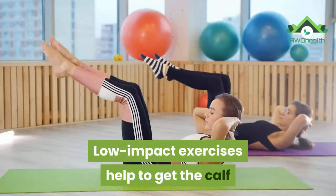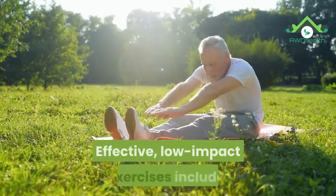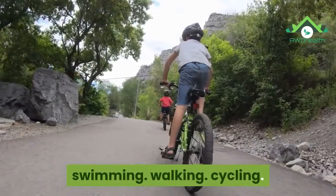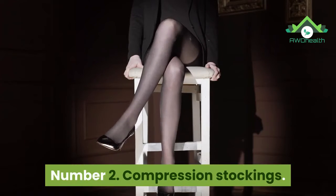Low-impact exercises help to get the calf muscles working without excessive strain. Effective low-impact exercises include swimming, walking, cycling, and yoga.